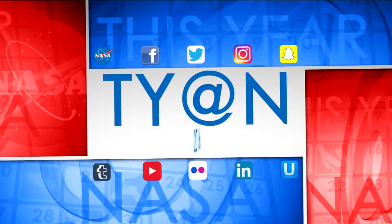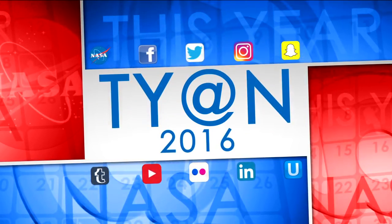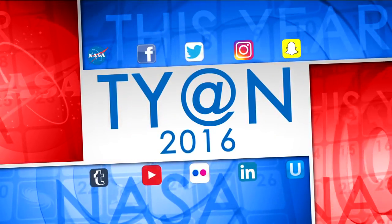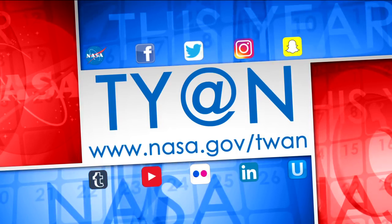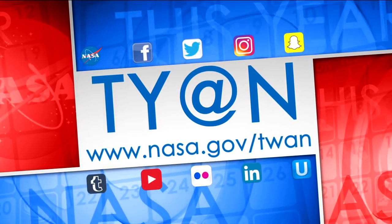That's a look at some of the top NASA stories of 2016. Happy Holidays! And as always, be sure to follow us on social media and visit www.nasa.gov.